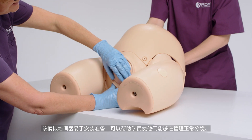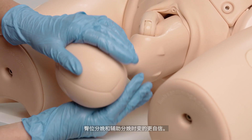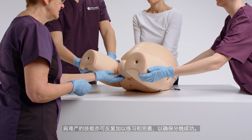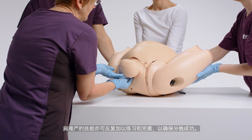The easy to set up simulator offers the ability for learners to become confident in the management of normal, breech and assisted deliveries. Shoulder dystocia management can also be repeatedly practiced and perfected to ensure successful outcomes.